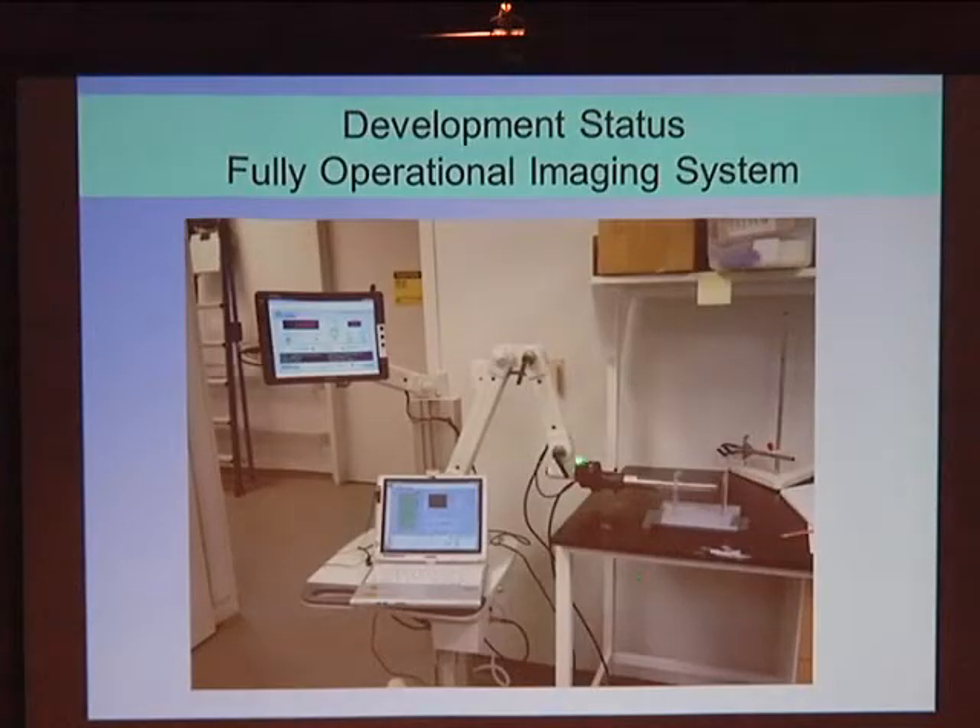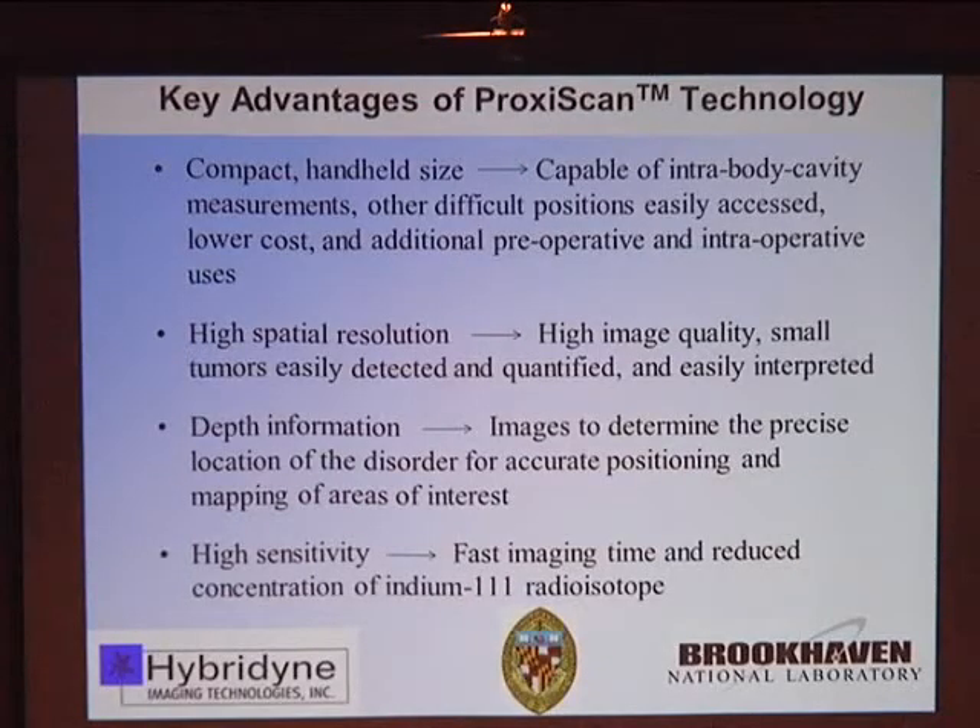Here's a picture of the camera. This is the camera as constructed, on a cart that is brought bedside to assist the physician with viewing images. The key advantages of this small compact gamma camera go far beyond prostate cancer: its compact handheld size makes it capable of intrabody cavity measurements and reaching positions not easily accessible; it has much lower cost, and can be used for preoperative and intraoperative applications. It has very high spatial resolution for better image quality, allowing small tumors to be detected and quantified. We can get depth information, and high sensitivity by working close to the organ of interest, enabling faster imaging times and potentially reducing radiotracer concentration.